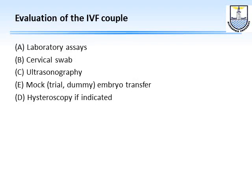Having done the counseling, we should proceed to evaluate the IVF couple. This includes five steps: laboratory assays, then a cervical swab, ultrasonography, a mock embryo transfer, and if there is any indication, a hysteroscopy. Let's go through them one by one.